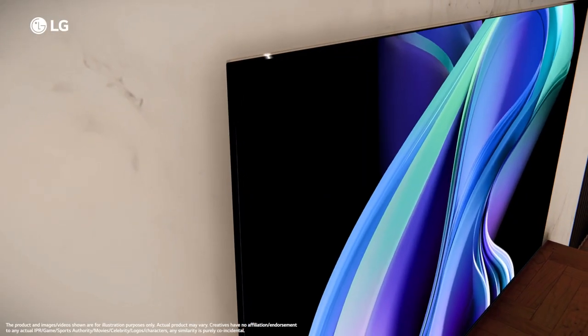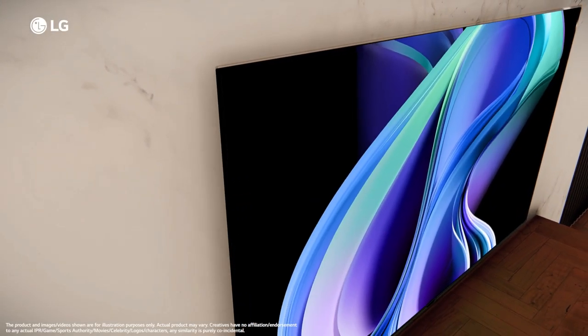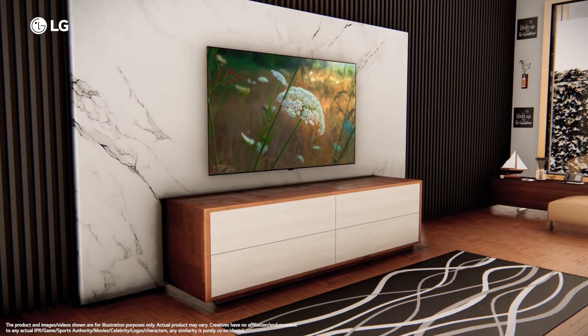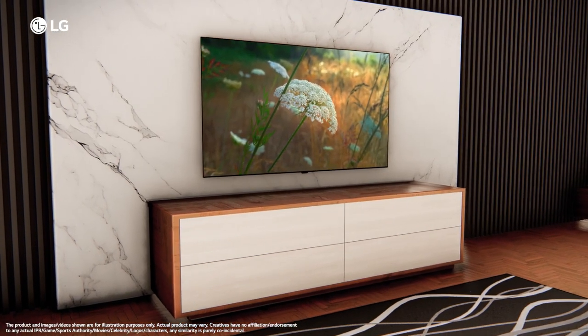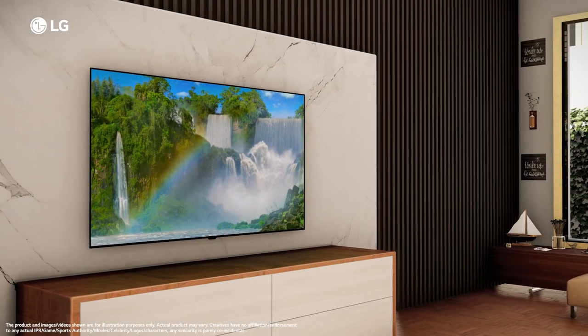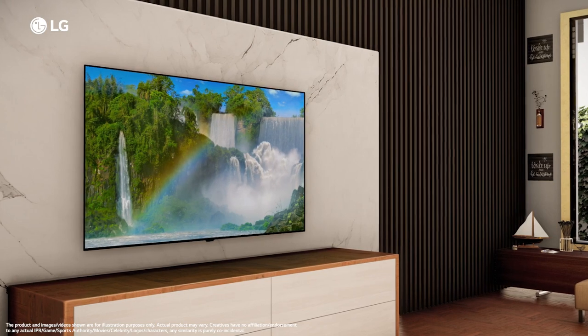The ultra-thin bezels leave an impression of a slim border with self-lit pixels displaying your favourite content. The LG A3 series is a spectacular 4K screen — for everyone who wants an exciting OLED entertainment experience.